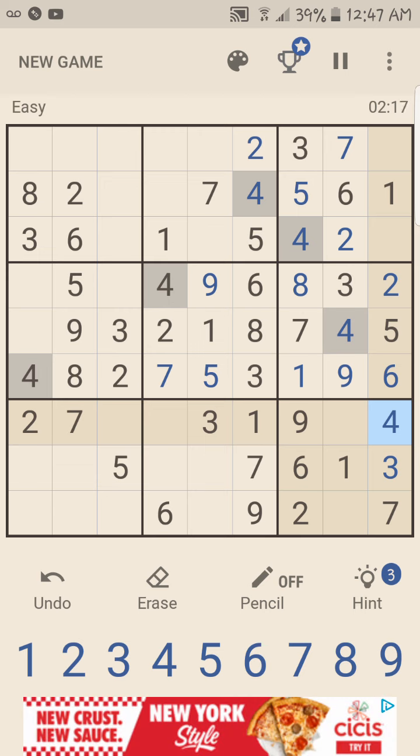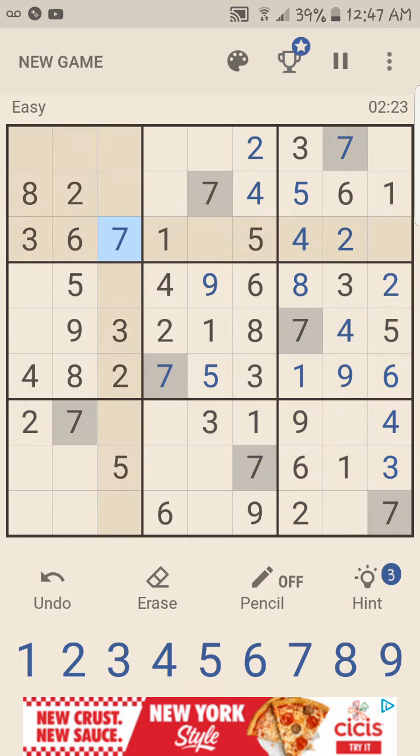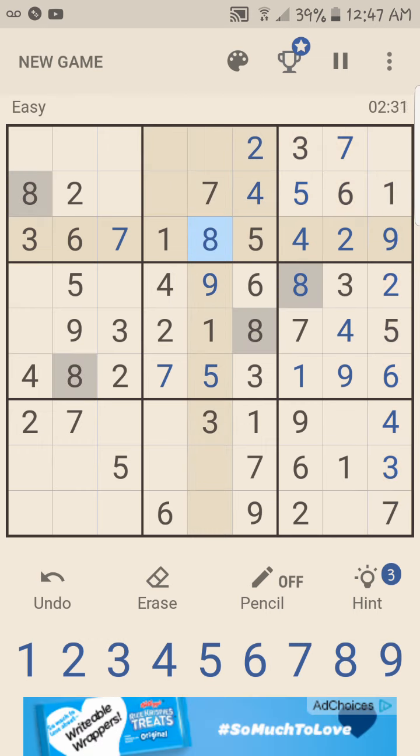Okay — one, two, three, four, five, six, seven has to go there. Eight — and go there. Nine goes there, so eight goes there. Ooh, another row!